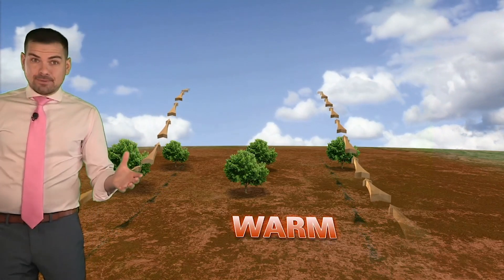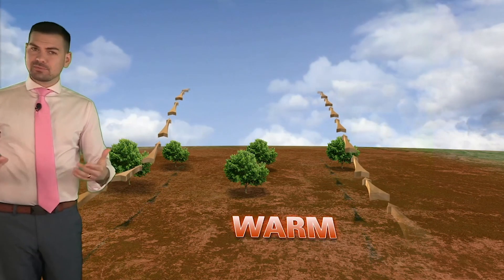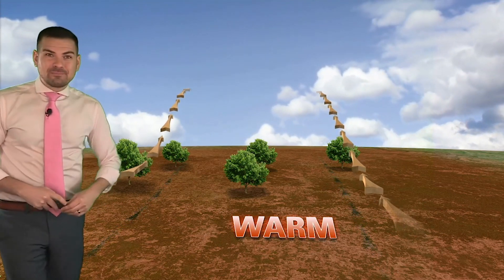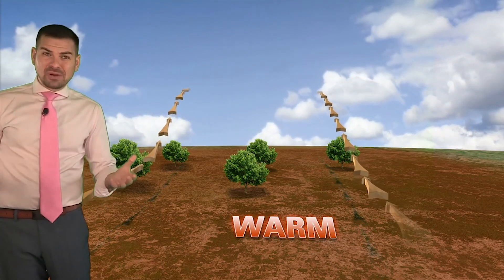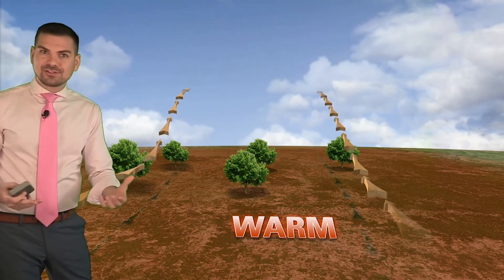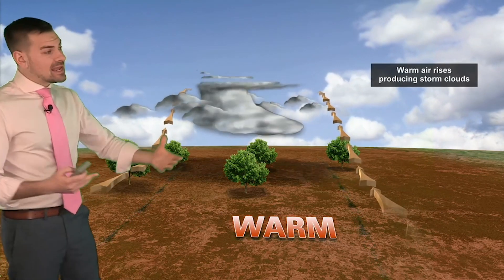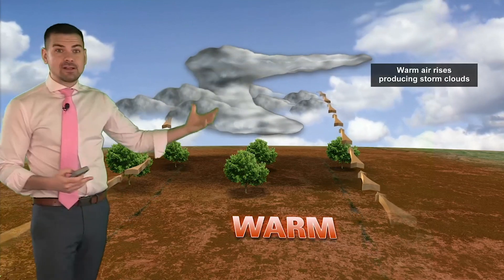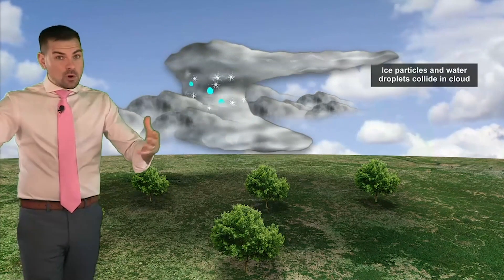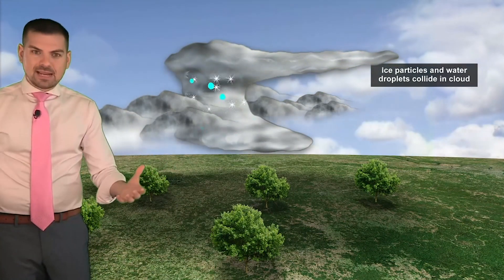To get the best understanding possible, we should kind of reel it back in for a second and recap how a thunderstorm develops. Because, after all, that is very important to what we're talking about here. Sunshine beats down on the ground through the course of the day. Since the ground can't retain that solar energy, it kind of spits it back up into the atmosphere. It cools and condenses, and through the process, you get clouds to develop. This is going to happen multiple times, over and over again, and over a large area. So you get plenty of clouds to develop. Eventually, they're going to mature to the point where you get heavy clouds that give us rain.